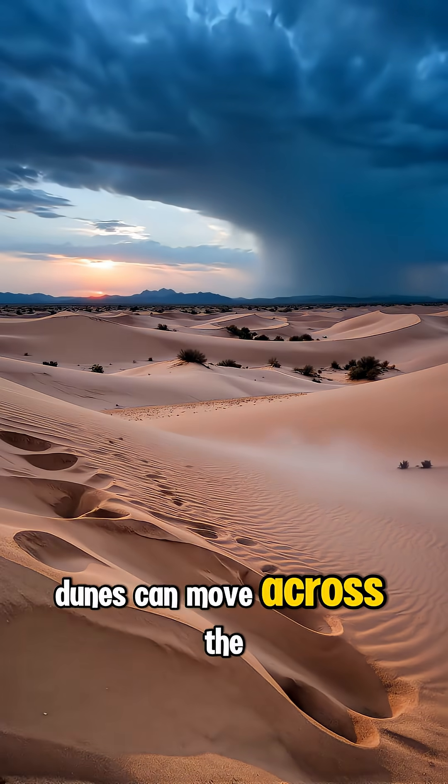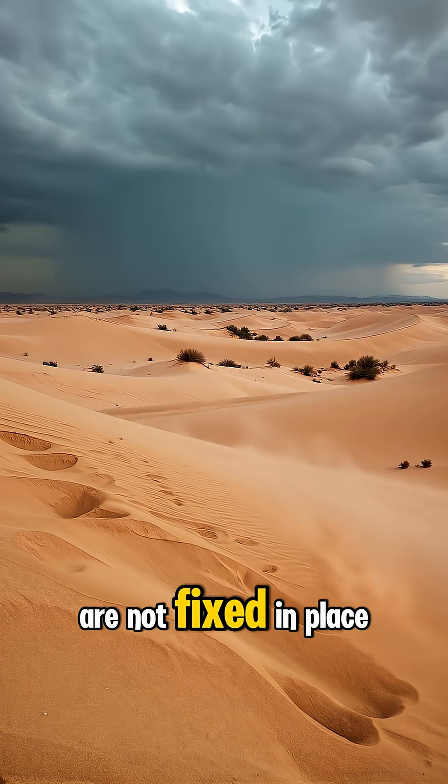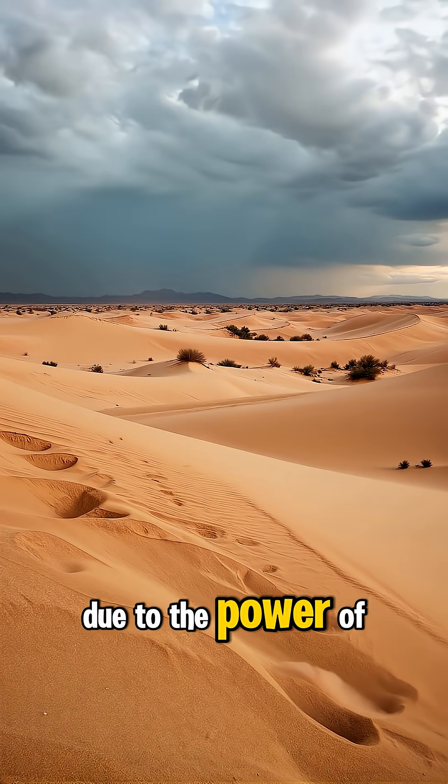Did you know that sand dunes can move across the desert? These massive waves of sand are not fixed in place. They slowly travel over time due to the power of the wind.